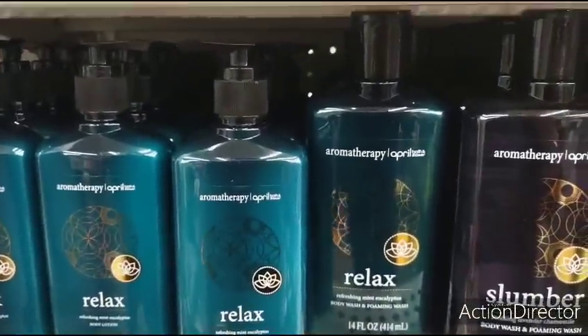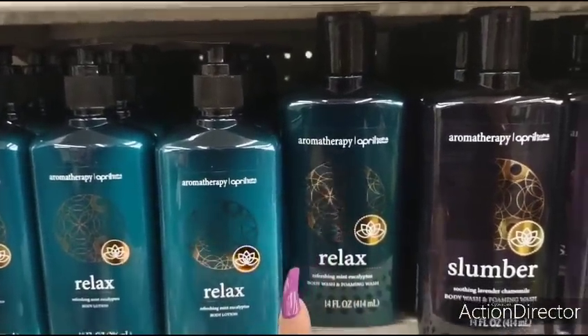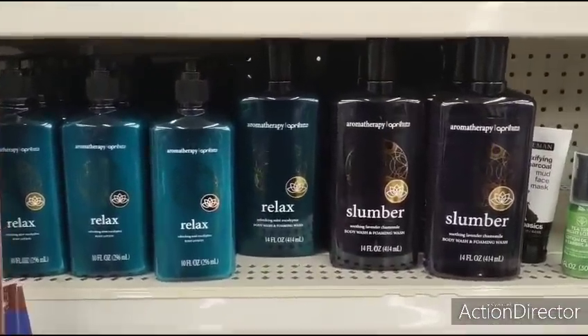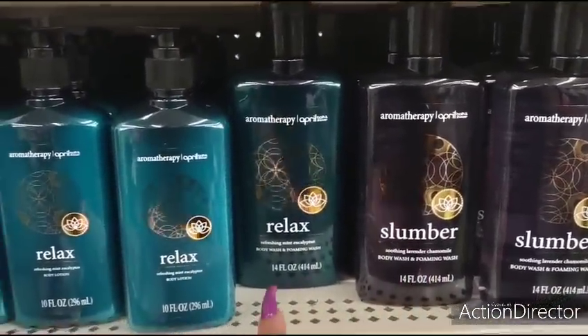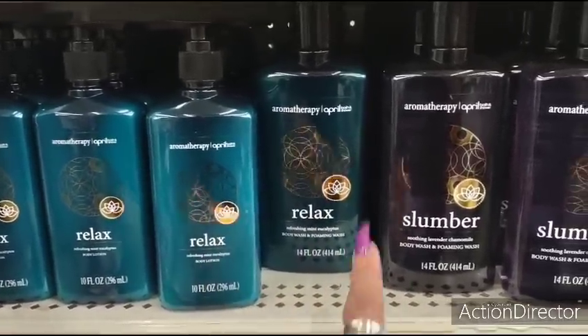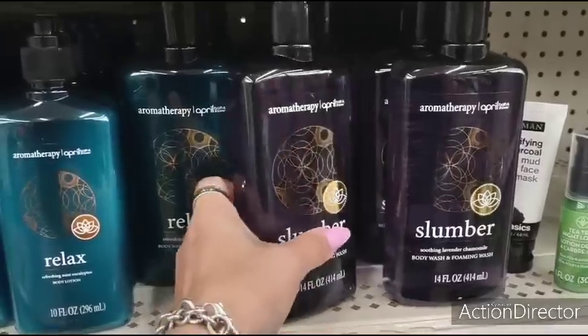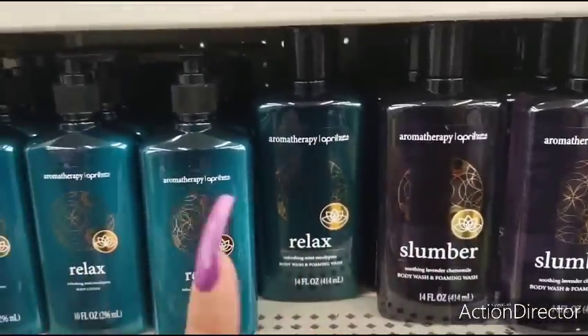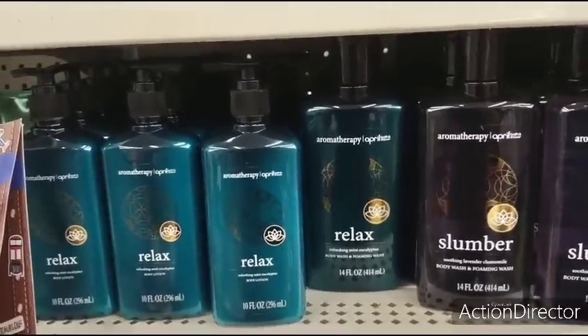Speaking of Bath & Body, they have their Aromatherapy. They have the Slumber, the Relax Body Wash and Lotion. They have Relax in the Foaming Body Wash and the Body Lotion, and Slumber Body Wash and Foaming Wash. I know a lot of people have had great things to say about these, though I have not tried them personally.